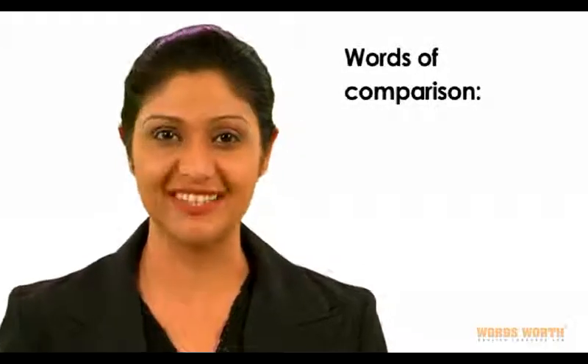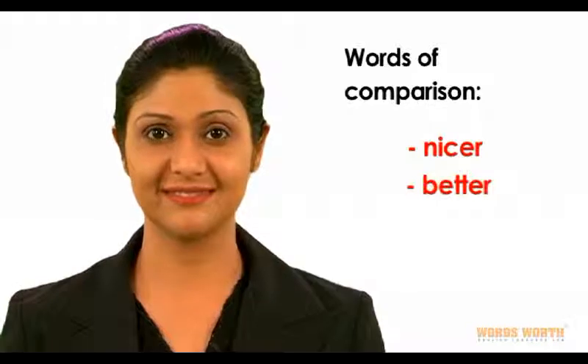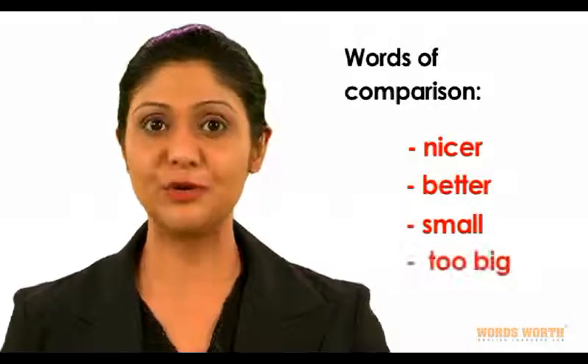Words of comparison: nicer, better, small, too big.